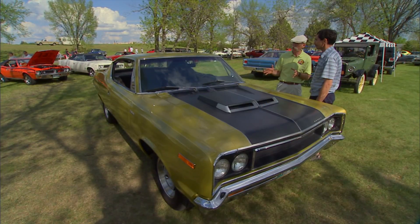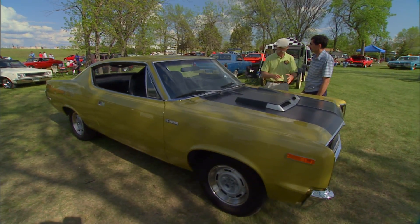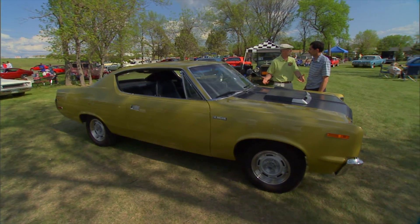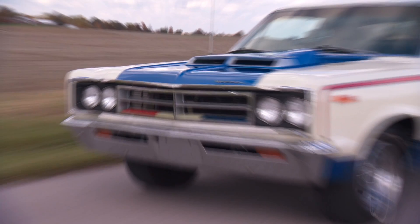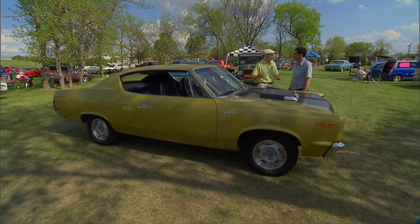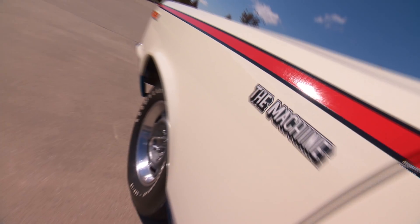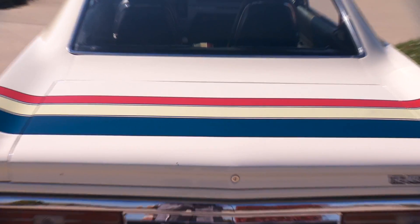When I saw this, I was surprised because I didn't realize — every time I've seen a Rebel Machine, it was white with red, white, and blue. I thought that's the only way they made them. They were such, you know, almost a cartoon car — white with the red and blue stripes and everything. I didn't know they made them in other colors.